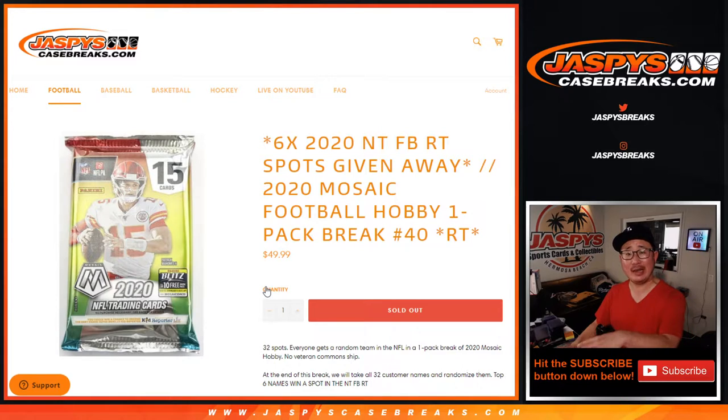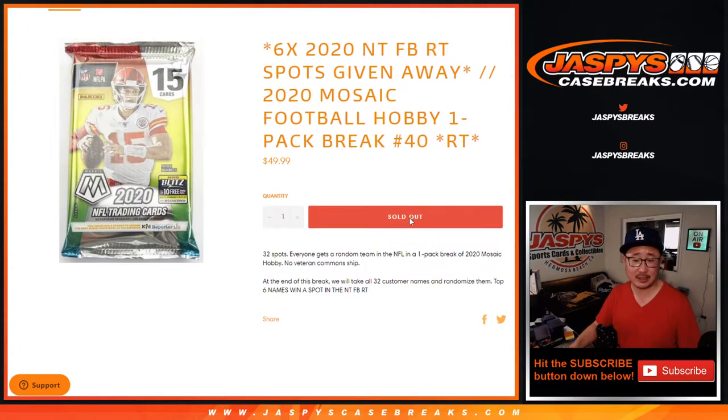Now this pack — we'll do the break itself, but after the end of the break we'll re-randomize everybody's names and the six names on top are going to get spots in that 2020 National Treasures Football Break, random team break from a fresh case. We just have to do one more of these, sell out I think a dozen spots or so, and then we'll be in Breaksville before you know it. So get into it on JaspiesCaseBreaks.com.